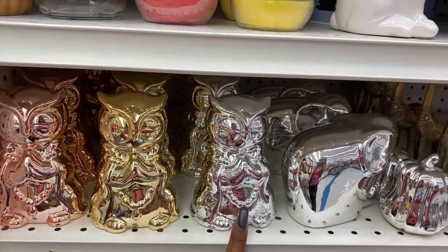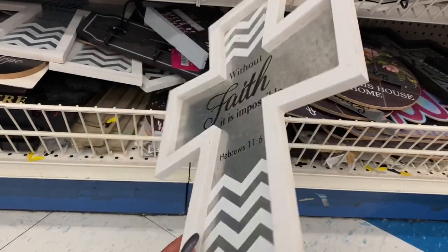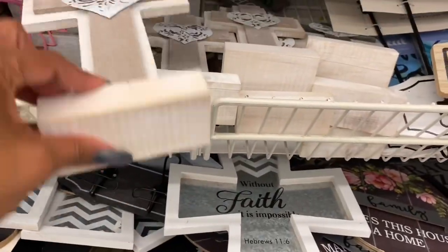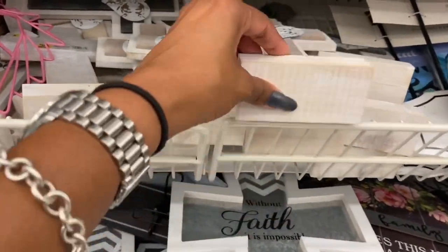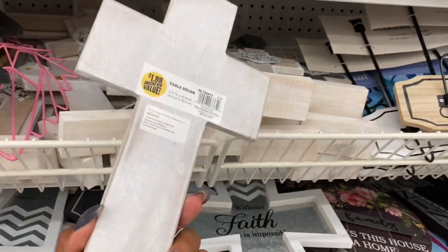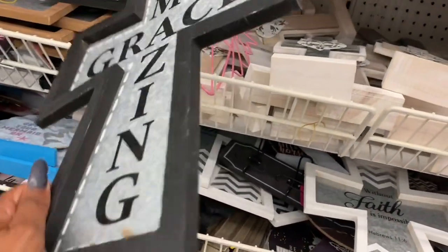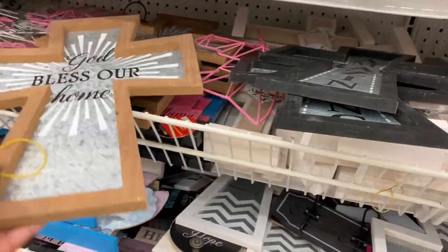There's a 'Faith it is Impossible — Hebrews 11:6' piece for $2.98 — nice size for the price. Standard crosses are $1.99, available in light and dark wood. They have 'Amazing Grace' for $2.99 and 'God Bless Our Home' also at $2.99. These all look new.